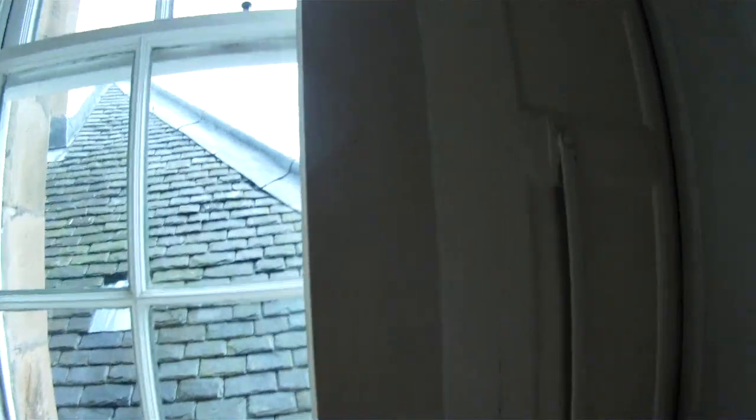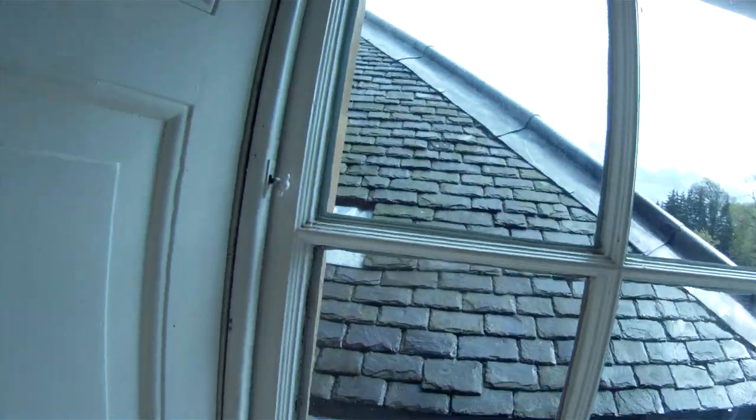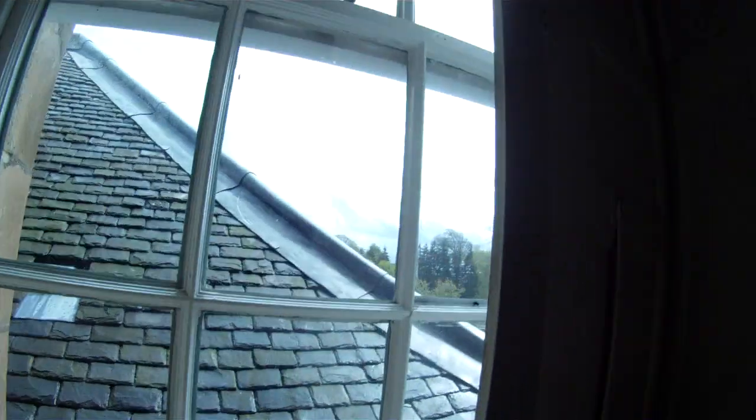You can see the roof from that window — it's a great window. This is where there used to be a fireplace, but there isn't anymore. It's a good roof.